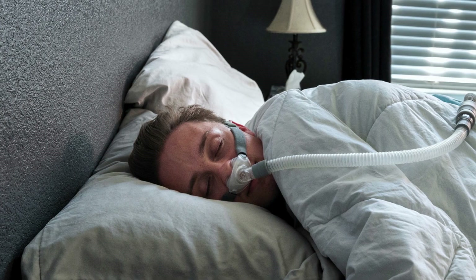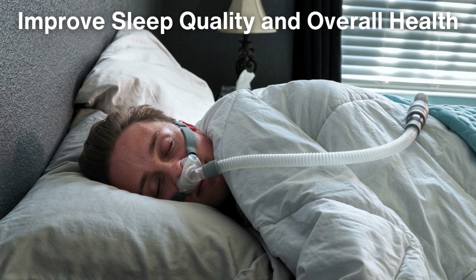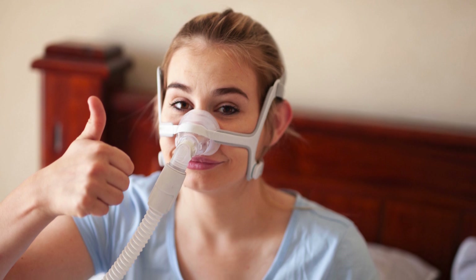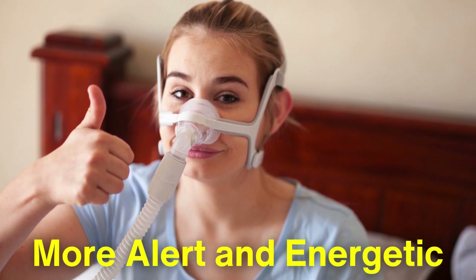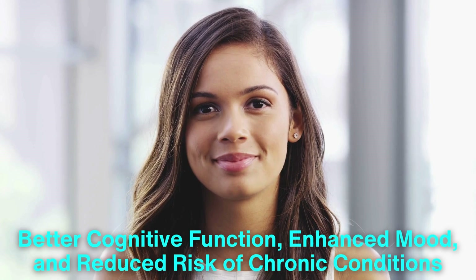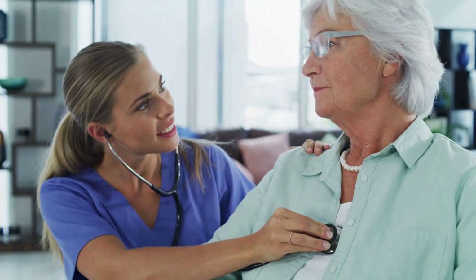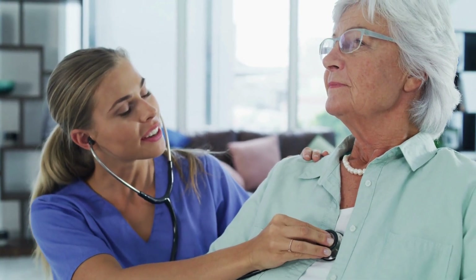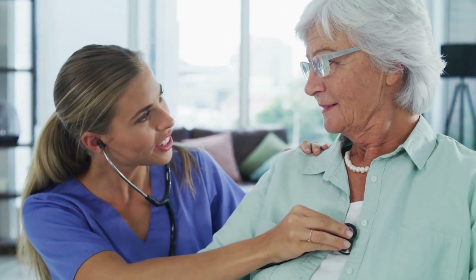Using a CPAP machine may take some adjustment, but it can significantly improve sleep quality and overall health. The benefits of CPAP therapy are numerous. Many users report feeling more alert and energetic during the day after just a few nights of using the machine. Improved sleep leads to better cognitive function, enhanced mood, and reduced risk of chronic conditions associated with untreated sleep apnea. Furthermore, CPAP therapy can improve heart health by reducing the strain caused by frequent drops in oxygen levels during sleep.